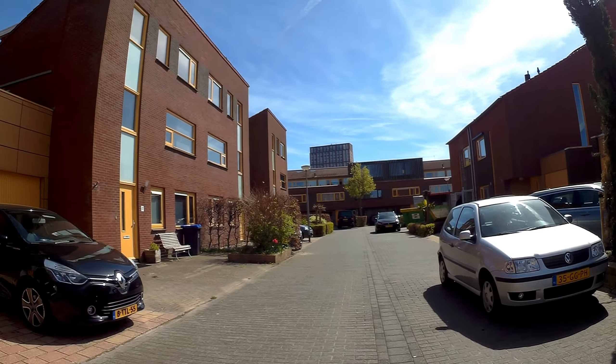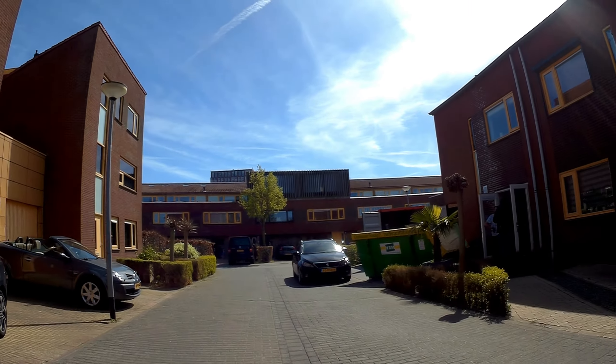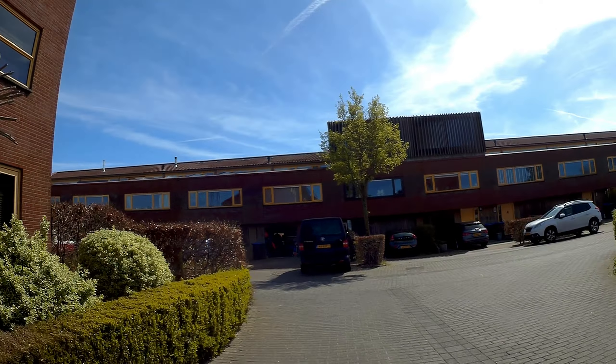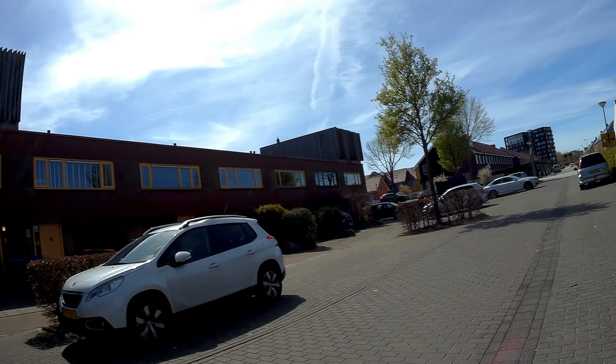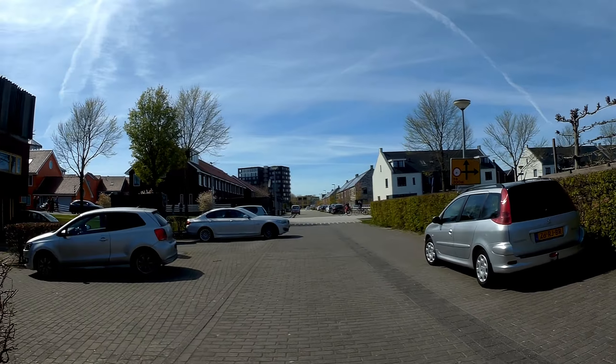A Z4 it is, by the way. Before this I told you it was a Z3 or Z4 BMW, but it's a Z4. This is a Zebra.